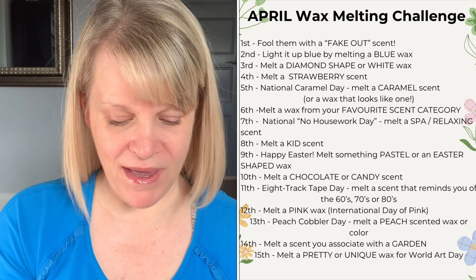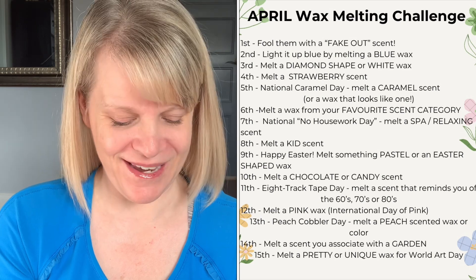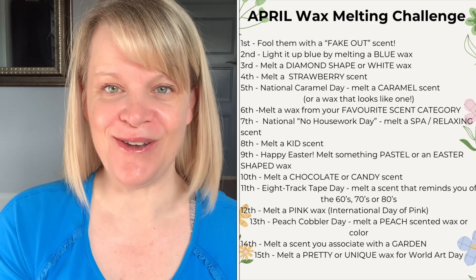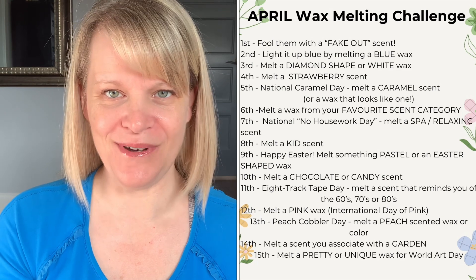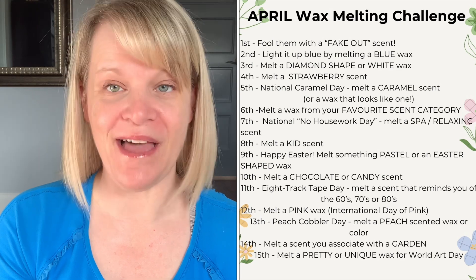On the sixth, melt a wax from your favorite scent category — we're going to see what everyone likes with that day. On the seventh, it's National No Housework Day, so melt a spa or relaxing scent. I had to include that because who doesn't want an excuse not to do any housework — so make sure you don't do any housework on that day, it's not allowed.